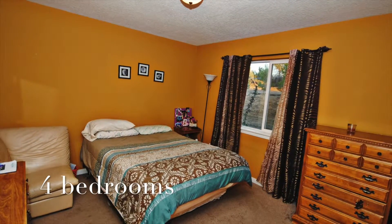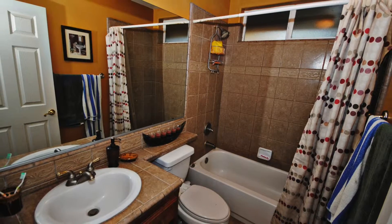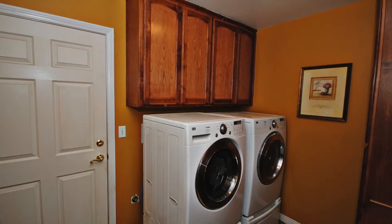If you're interested, DerekDeVille.com has full details. You can see these showers — they're not fiberglass inserts, they are beautiful custom tile work. There's an indoor laundry as well.